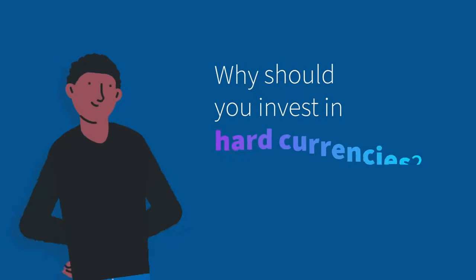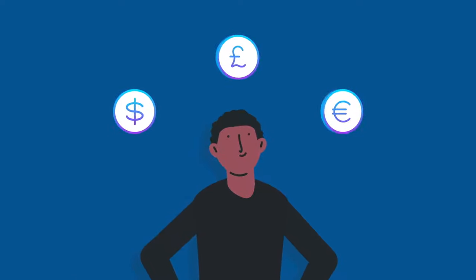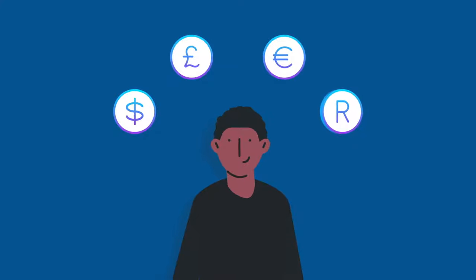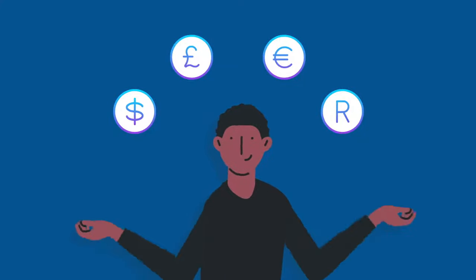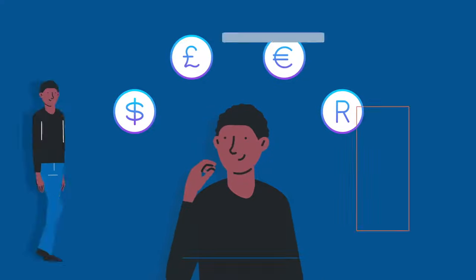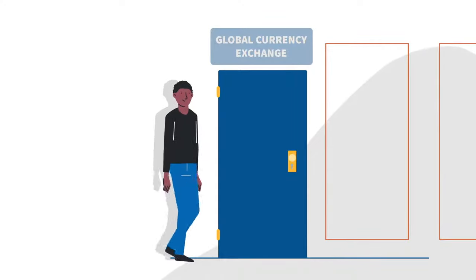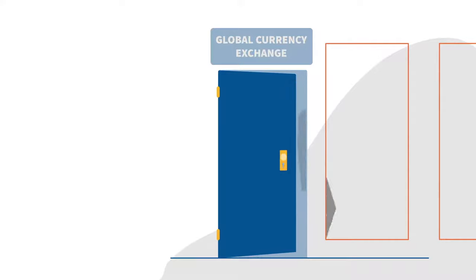Why are you better off investing in hard currencies like dollars, pounds, or euros instead of keeping all your wealth in rands? If you do decide to exchange some rands for hard currency, when is the best time to do so, and how do you go about it? These are some of the most common questions South Africans have when investing offshore. In this video, we briefly explore the best way to handle currency concerns.